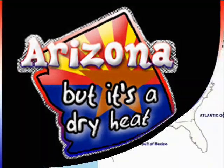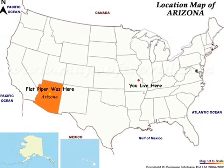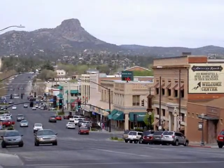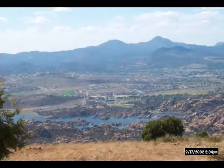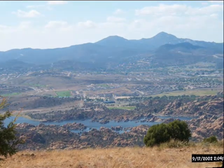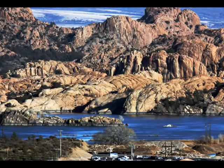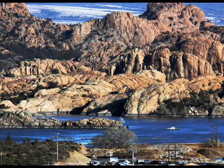Now that you know a little bit about the state of Arizona, why don't we start our journey? I live in a town called Prescott. Out of my windows I can see mountains all around me. It's very pretty. Have you ever seen a mountain? They come in all shapes and sizes. Here's a little bit closer look at the mountains and lakes that I see outside of my window. Pretty, huh?